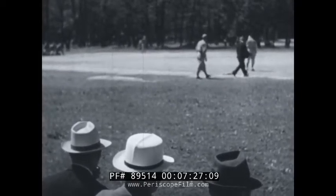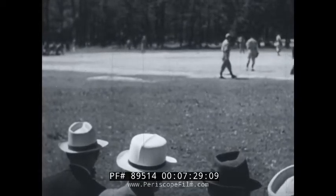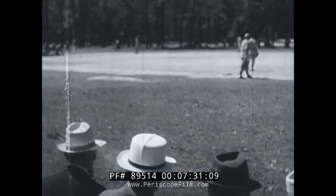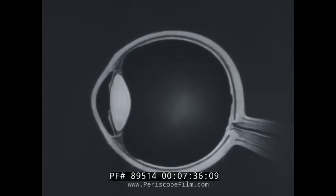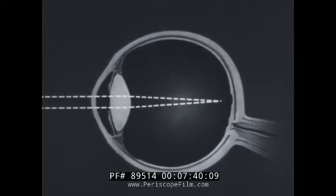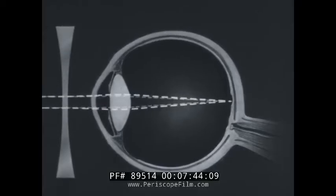Here the players are out of focus while the foreground spectators are in focus — this is near-sightedness, which results when the eyeball is too long from front to back. The focus forms in front of the retina. This defect in vision may be corrected by wearing concave lenses.